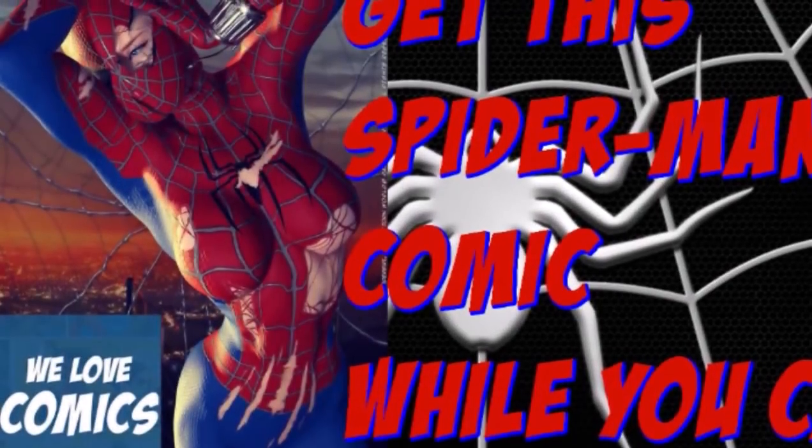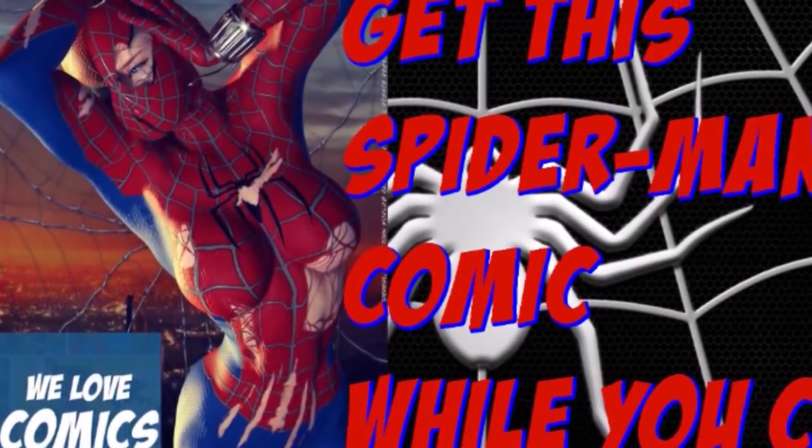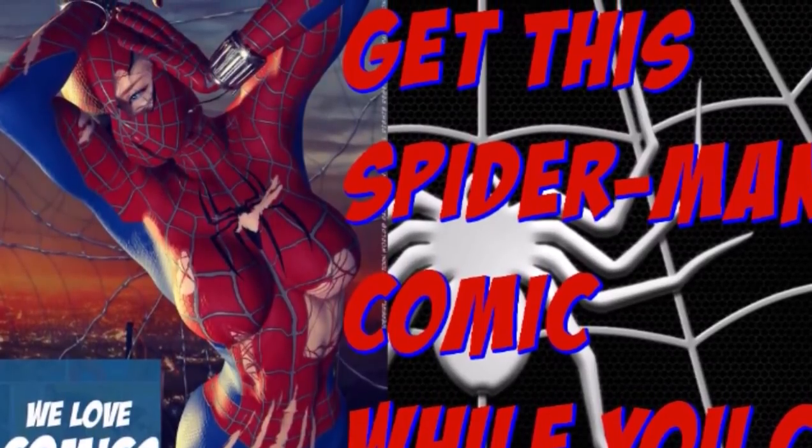There is a special and pretty rare Spider-Man comic that you need to pick up. Want to know what it is? Just stay tuned and I'll be happy to tell you.